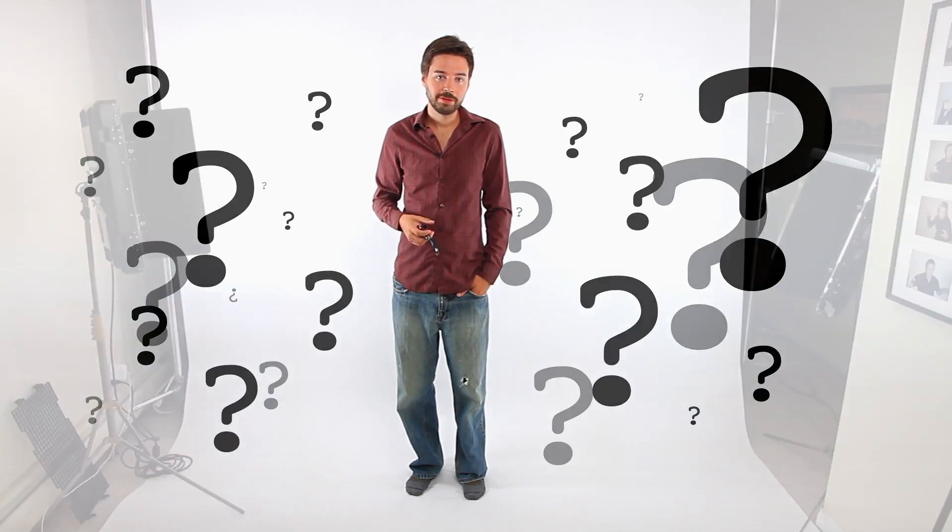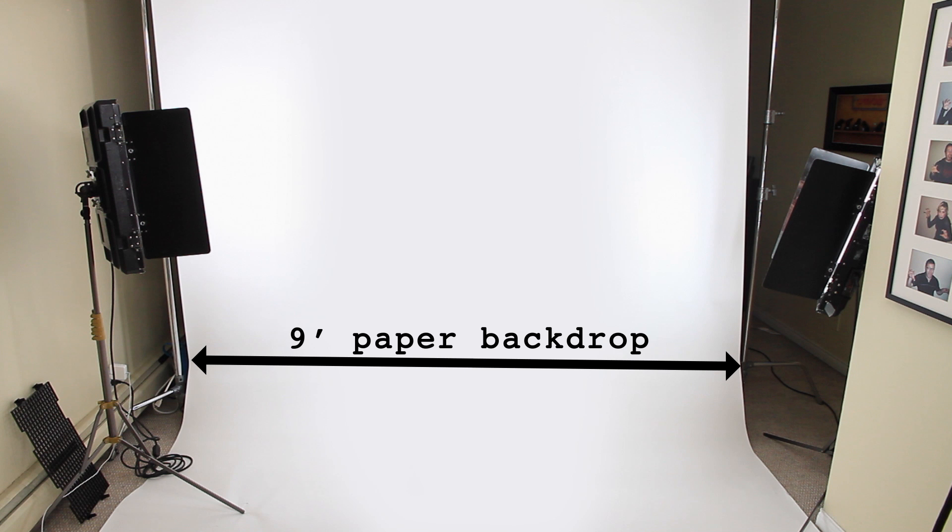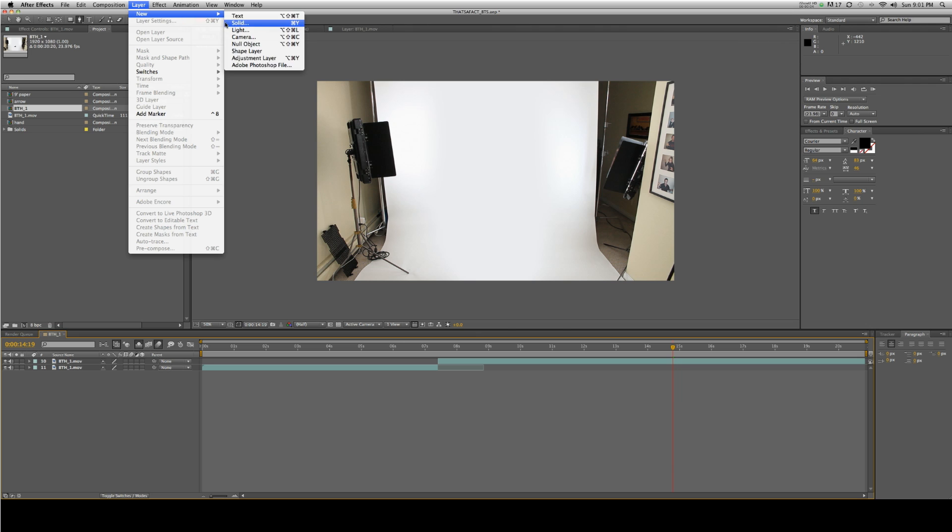One of the more commonly asked questions we hear is: where are you shooting this? Well, truth is we're shooting in Andromere's living room. We set up three lights to light the screen, and the screen is nothing more than a nine-foot roll of white paper. When the sides are visible in a wide shot like you see here, we take the footage into After Effects.